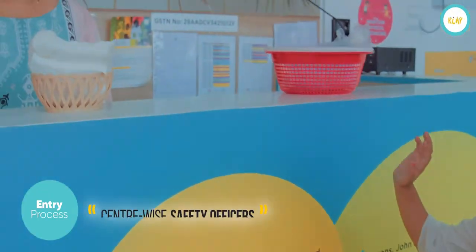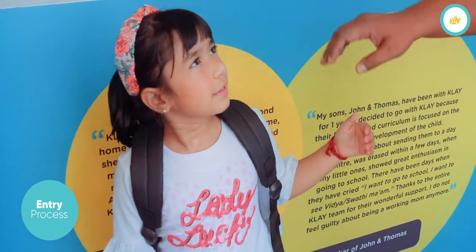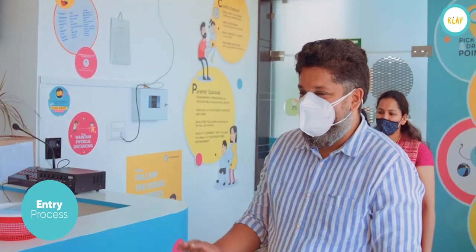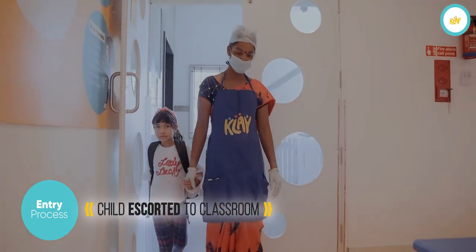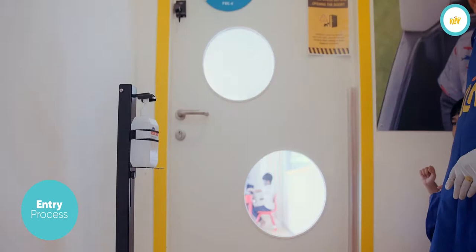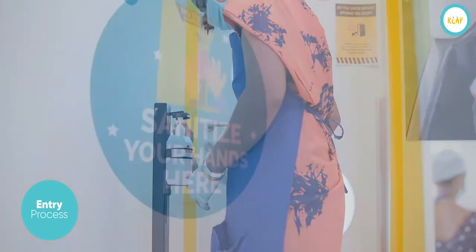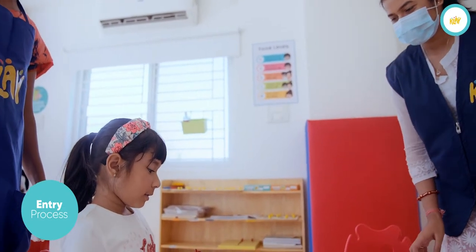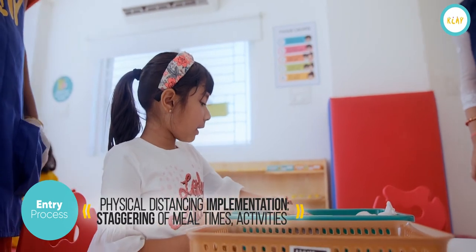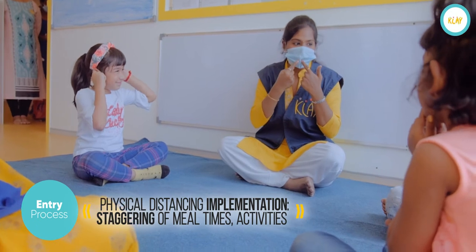Every centre will have a safety officer who will look into the safety aspects of the centre. As you can see, physical distancing will be followed with markers inside the classrooms, staggered mealtimes and activity times.